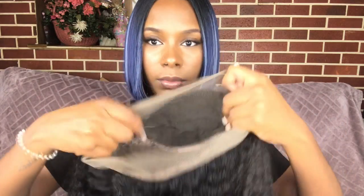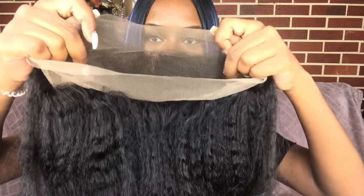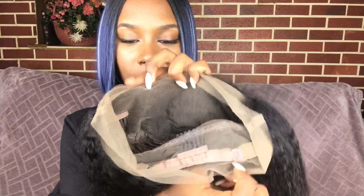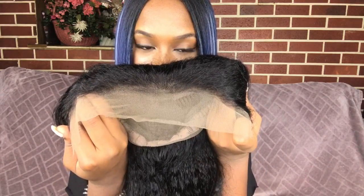This is a 360 lace wig so you have lace that comes all around that you have to cut. Please cut the lace ladies — do not go outside with the lace. On the inside of the wig you have a lot of parting space, three combs towards the middle, two in the front, one center, and a comb in the back with adjustable straps. The hairline comes a little bit pre-plucked — it's really not bad.